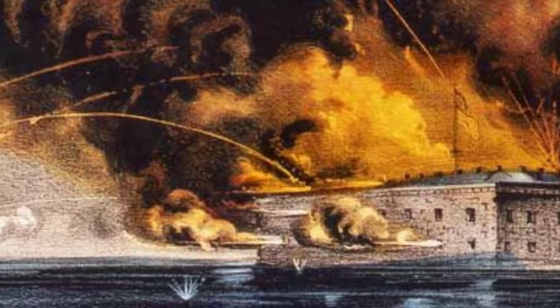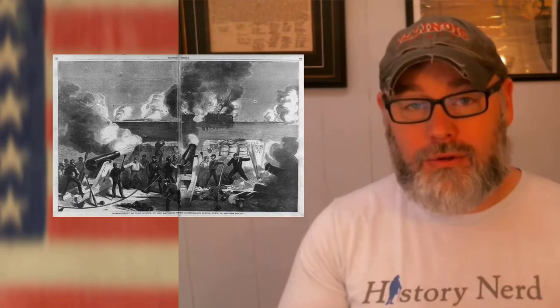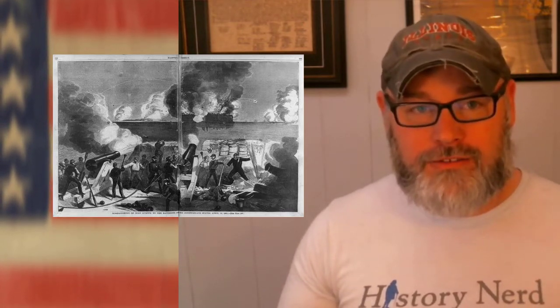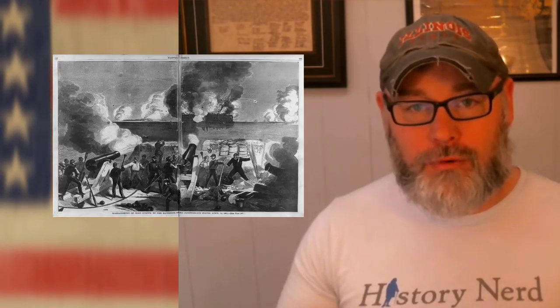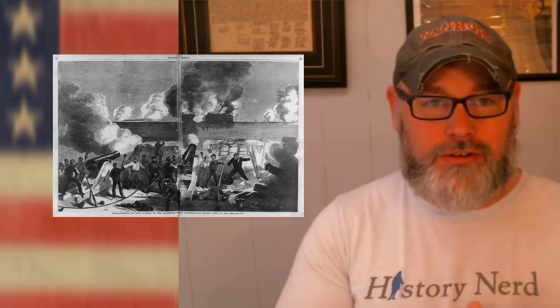At 2:30 p.m. on April 13th, after 34 hours of bombardment, the Union troops inside raised a white flag and surrendered Fort Sumter to the Confederates. In the battle itself, no one was actually killed or wounded — only one Confederate horse was killed — which is rather ironic since this would be the beginning of the bloodiest war in American history. However, as the Union troops were evacuating the fort, they were allowed to fire their guns one last time in salute of their flag. On April 14th, one of the guns misfired, killing a soldier and wounding another.